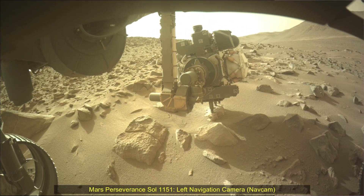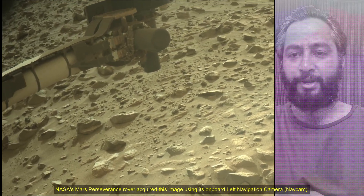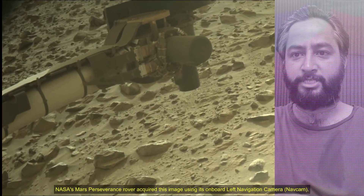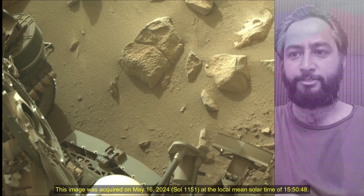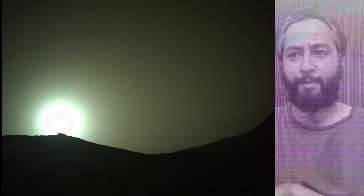Hello Friends. Mars Perseverance Sol 1151, Left Navigation Camera, Nav Cam and Mast Camera. NASA's Mars Perseverance rover acquired these images using its onboard left navigation camera and Mast camera.